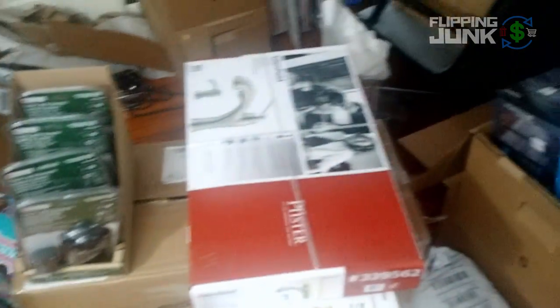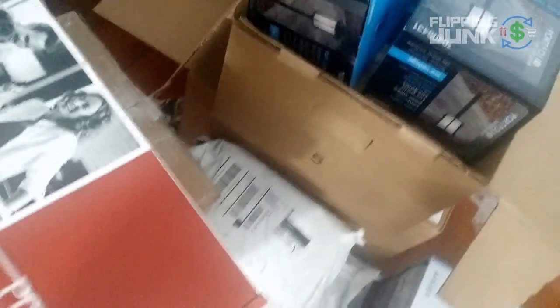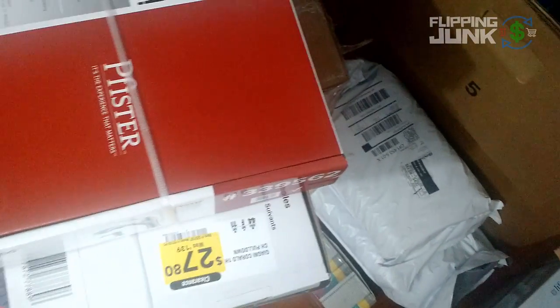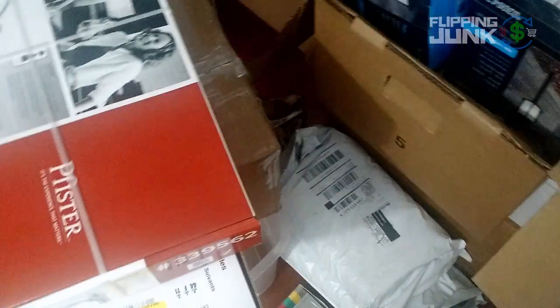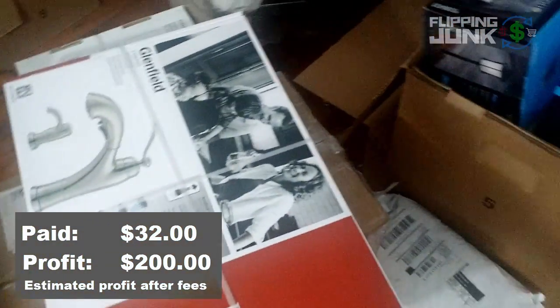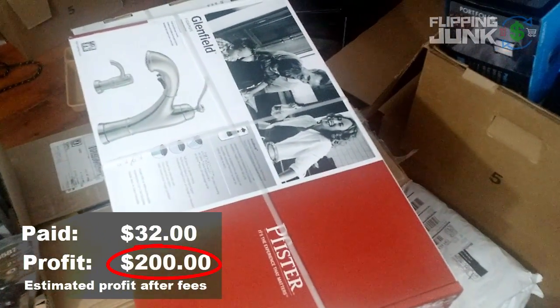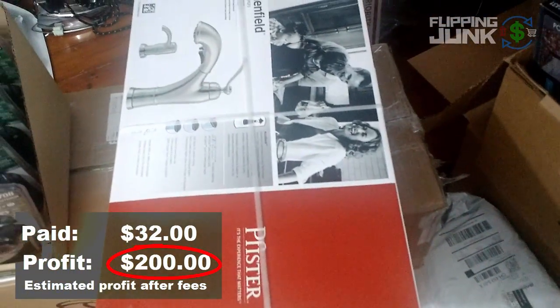Let me start over here. These faucets were a great find at Lowe's. You see here, $27.80 is what both of them were, I believe. But when I went to pay for them, they both were like $16. So super happy about that. I'll just combine these — they're pretty nice faucets. After fees, I paid like $32, and it's going to be $200 profit when I sell both of them. Definitely a great find there.